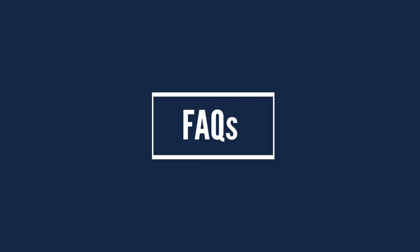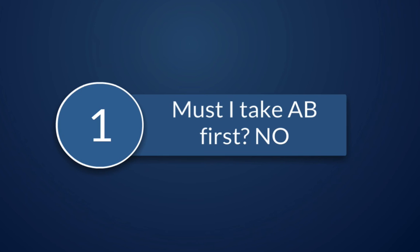Here are a few frequently asked questions. First: do you have to take Calculus AB before Calculus BC? The answer is no. However, many students choose to take Calculus AB to build a strong calculus foundation, and then transition into Calculus BC in their senior year if they have the option.